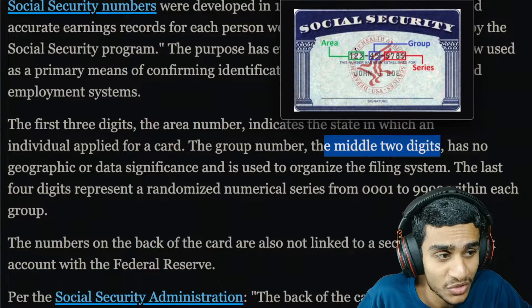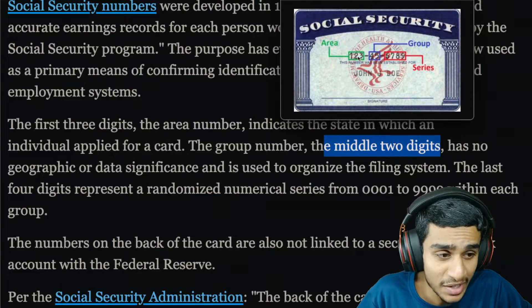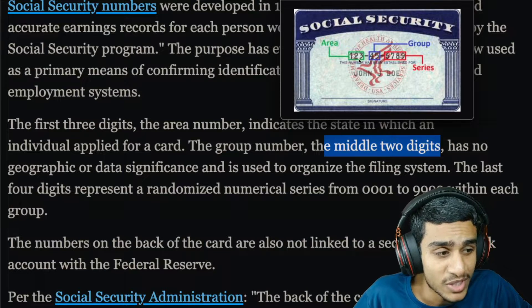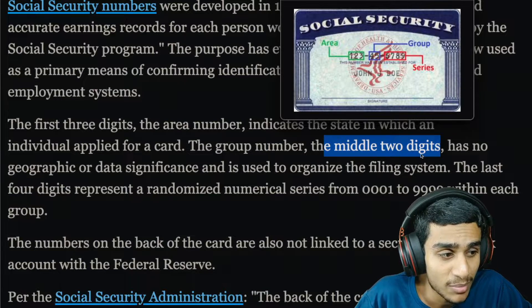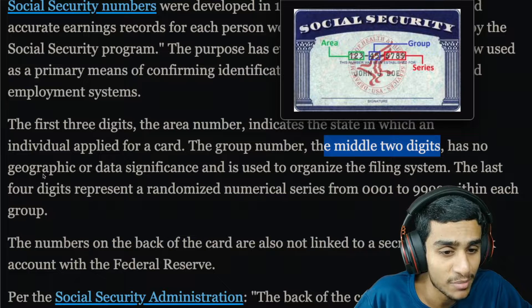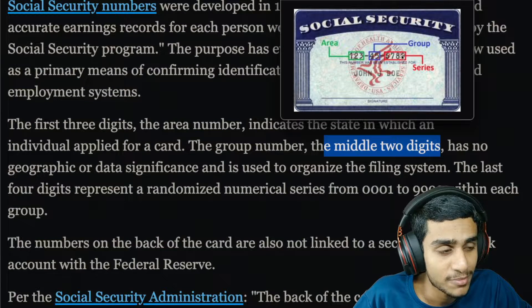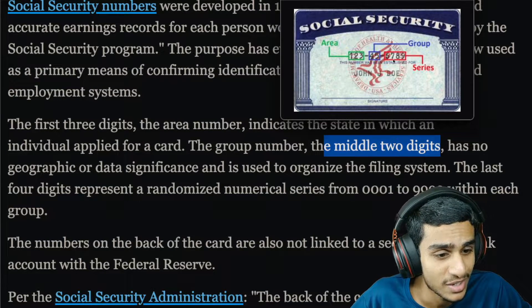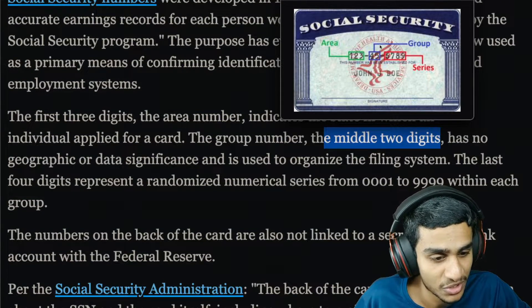Here is the thing about the social security number. The first three digits are your area number, which indicates which state the individual applied for the card in. The middle two digits are your group number, which has no geographic or data significance and is used to organize the filing system. The last four digits represent your serial number, which is a randomized numerical series starting from 0001 going all the way to 9999. That's basically your social security number.